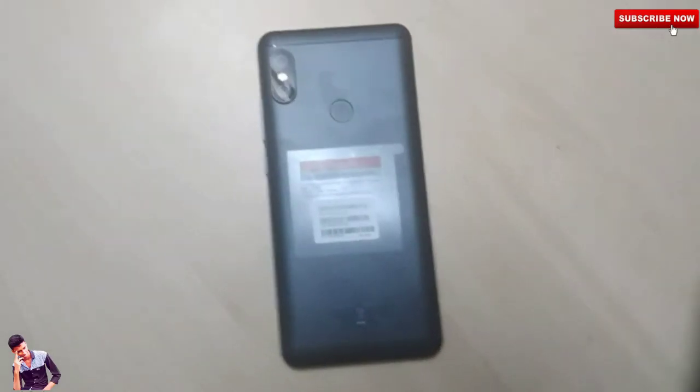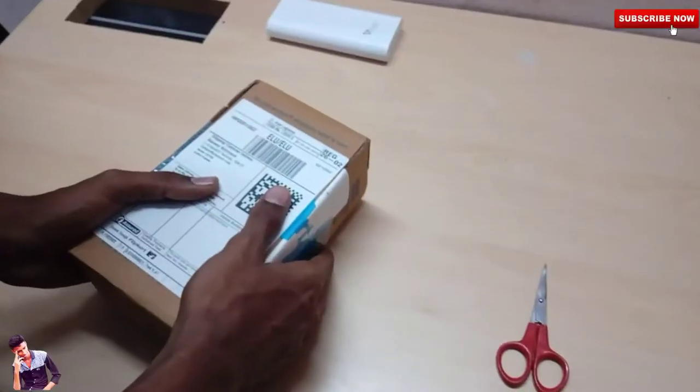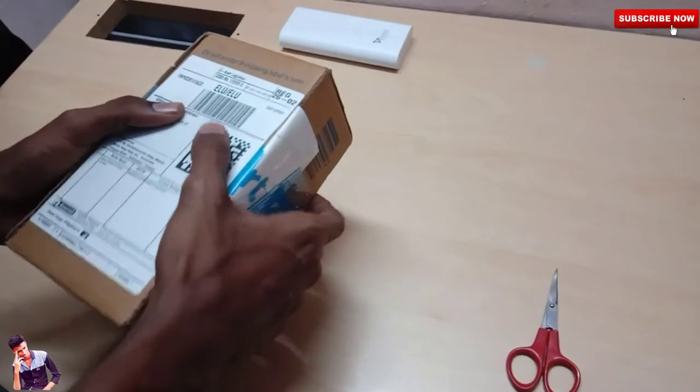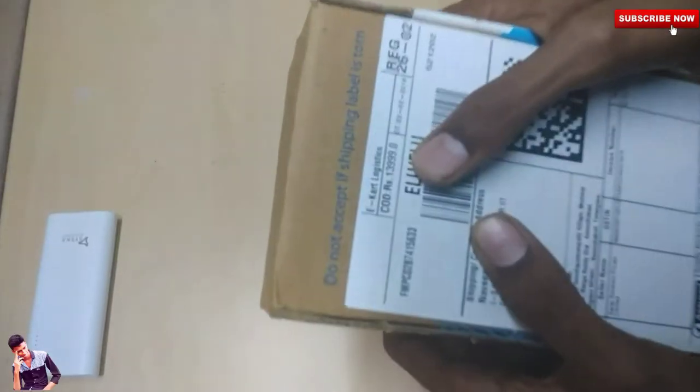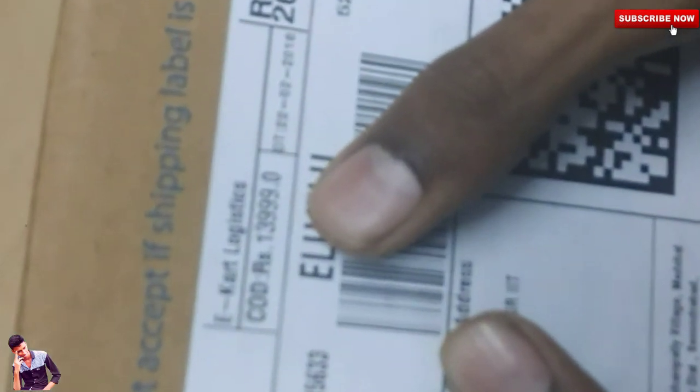The Redmi Note 5 Pro is available in a first flash sale at a price of ₹13,999. It comes in a flip card package.